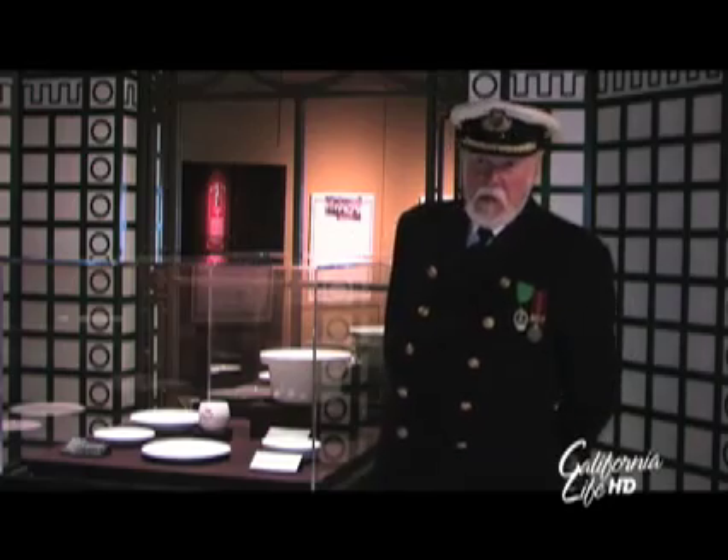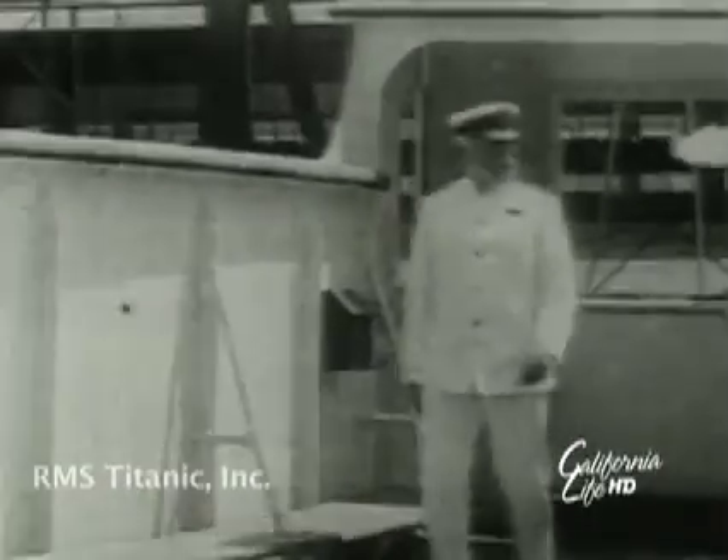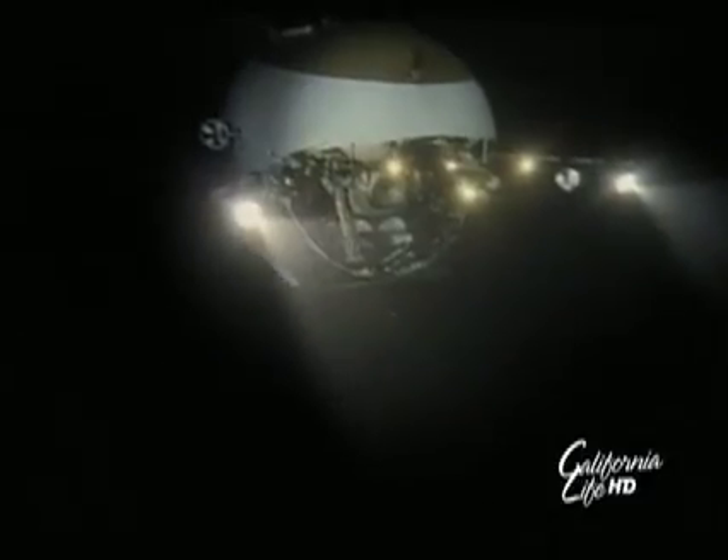Actor Lowell Lytle has spent 14 years as a spokesman and look-alike for the Titanic's captain, and in 2000 he got a chance to visit the wreck site himself.